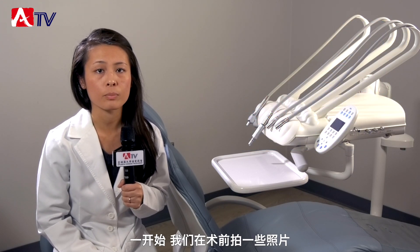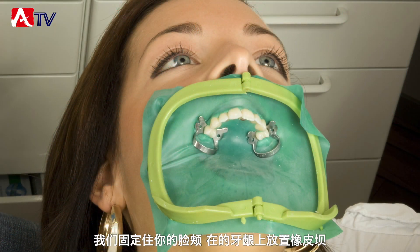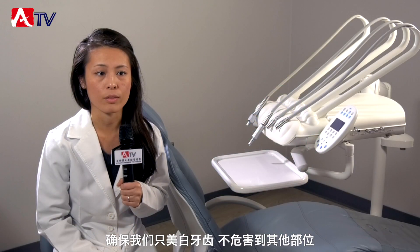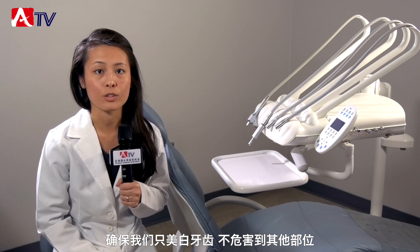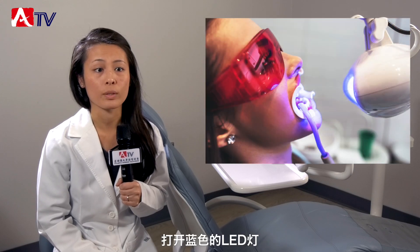After that, in the beginning, we take some preoperative pictures and then we start isolating your teeth — we retract your cheeks and also place a rubber dam on your gum so that the only thing that we're interested in whitening are your teeth.